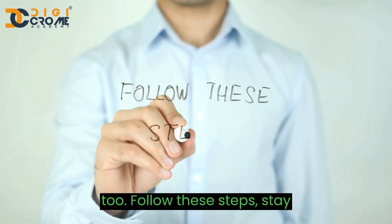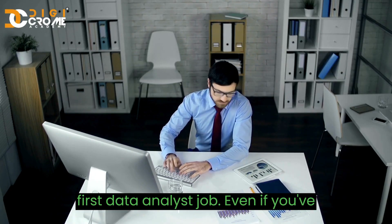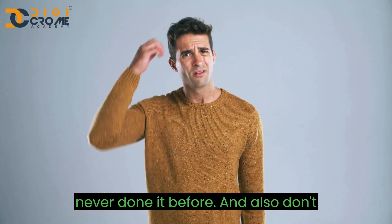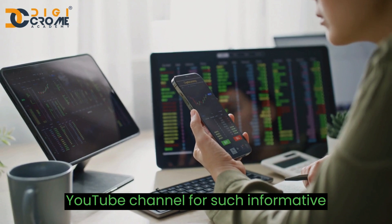Follow these steps, stay determined, and you'll soon have your first data analyst job, even if you've never done it before. And don't forget to like, share, and subscribe to our YouTube channel for such informative content.